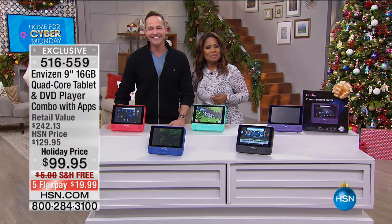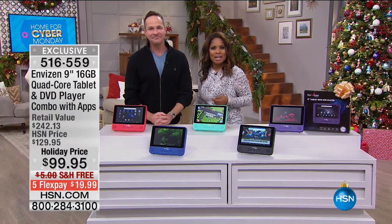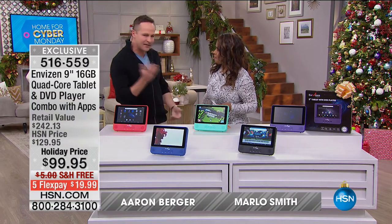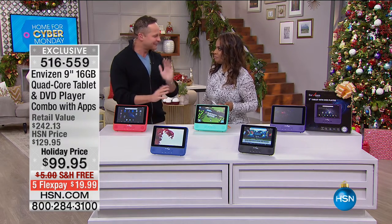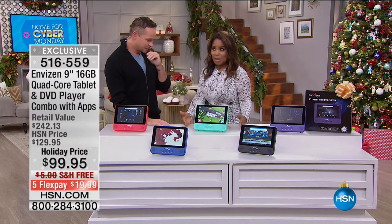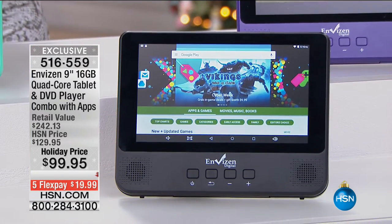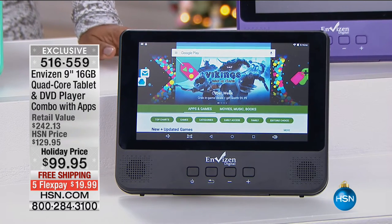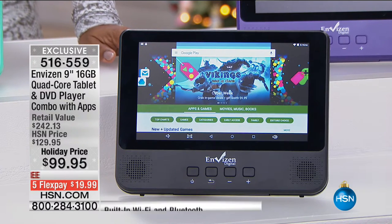This is Erin Berger, one of our great electronics experts. Today is the final day of our big Thanksgiving weekend, and we've saved one of the best. This is our wonderful 9 and 16 gig quad-core tablet.